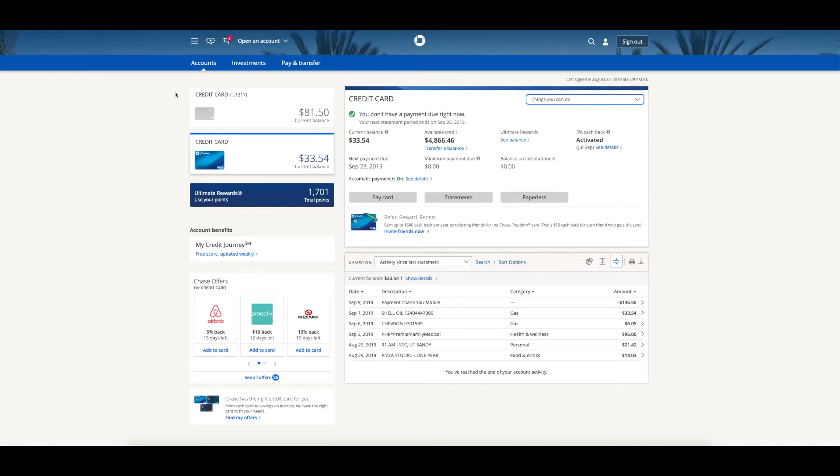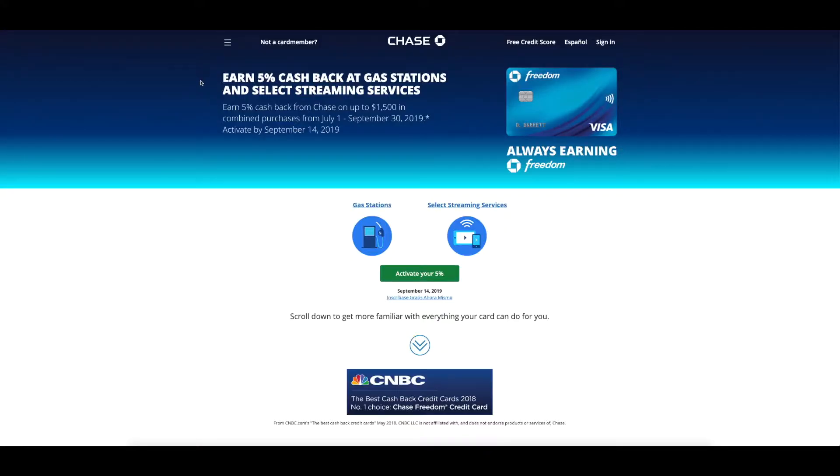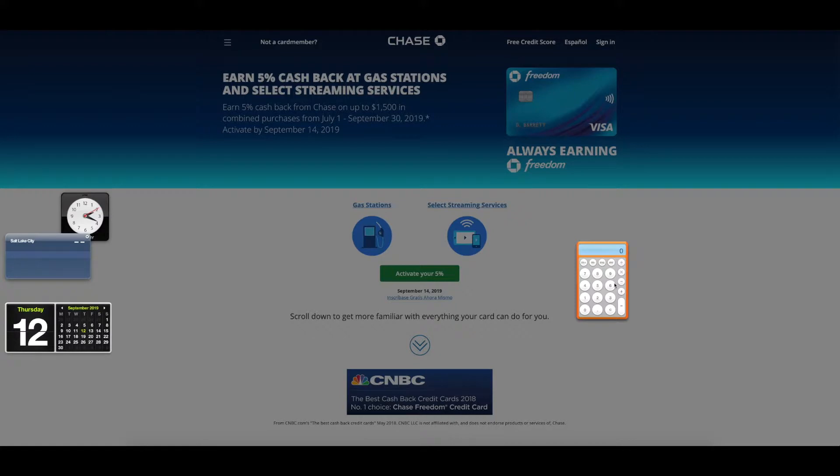I'll put a link in the description below of where you can find all this information. In order to earn that 5% cash back, you'll have to come to this page right here every couple of months and activate your 5%. In this case, gas stations and certain streaming services are where you'll get the 5% cash back. I fill up my gas tank once every two or three weeks and get 5% back on my $35 fill-up. If you take 5%, divide by 100 to get the percentage, then multiply by $35 on gas — that gives you $1.75 back every time you fill up.